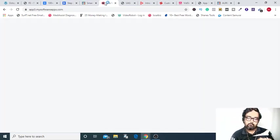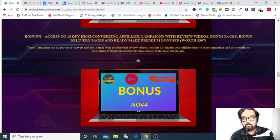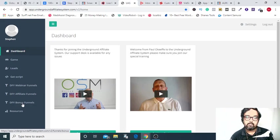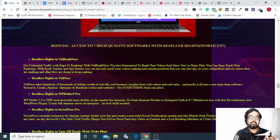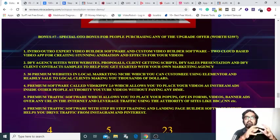The next bonus is another video marketing software called Live Logo Mockup Software, which allows you to create branding for your products, services, or your business as a whole. It's a template-driven software so you have minimal things to do. The next bonus is access to a complete affiliate system called Underground Affiliate System, which has done-for-you webinar funnels, affiliate funnels, bonus funnels, and it can capture leads. The number six bonus is a collection of seven high-quality softwares — 100 from the first bonus plus seven gives you a total of 107 resellable softwares.